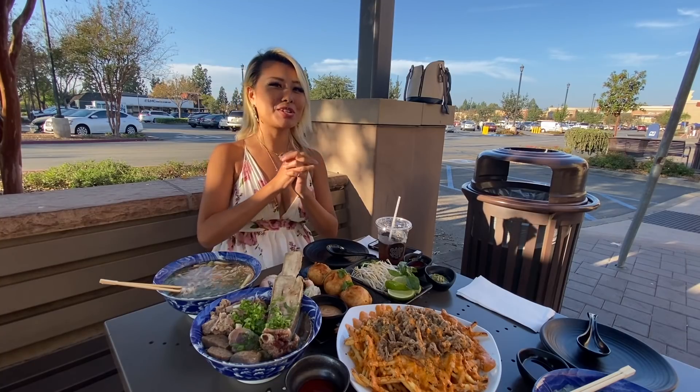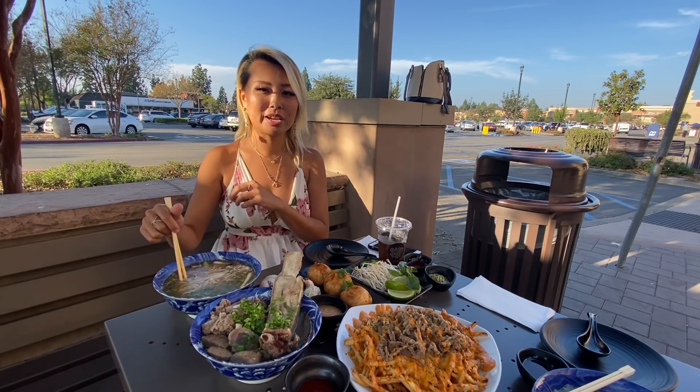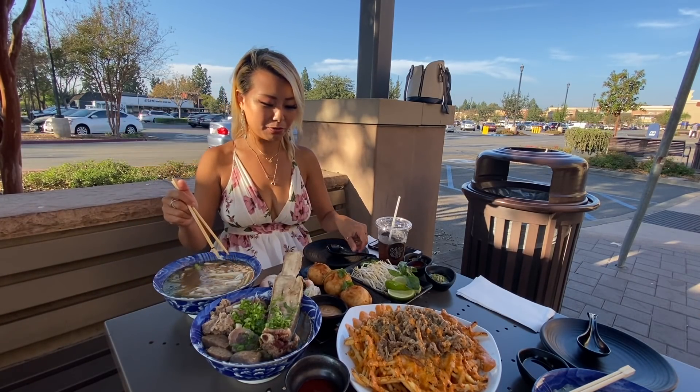Hey guys, today I am at Soft Noodle Bar at their Irvine location — this one just opened up. The food looks incredible, so I'm starting off with this bowl. This is the Anthony Bourdain pho bowl that is actually on their secret menu.